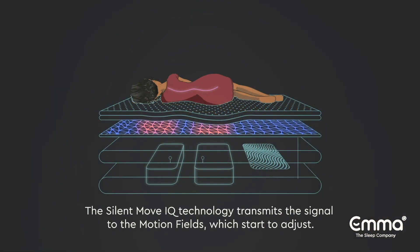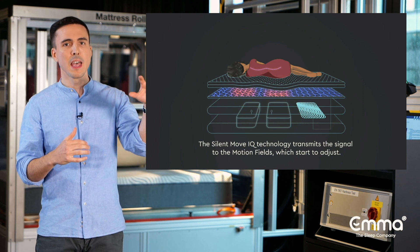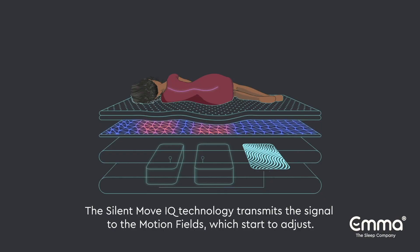The next element is the SilentMoveIQ technology. SilentMoveIQ receives the information from the infinite AI sensor and interprets it, transmits it to the two motion fields, which start to adjust.